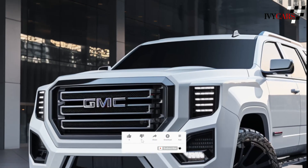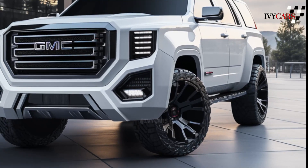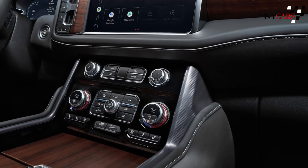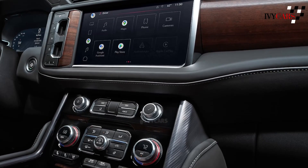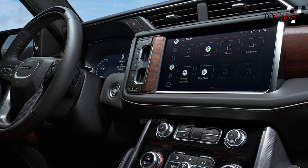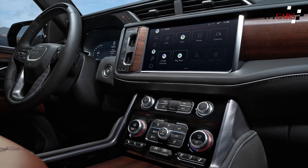Safety features on the 2025 GMC Yukon should stay the same as in 2024. The newest model has forward and rear parking sensors, an HD rearview camera, lane keeping assist, automatic high beams, and automatic emergency brakes. It also has a following distance indicator. With better trim levels, you can get blind spot monitoring, rear cross-traffic alert, and a safety alert vibrating seat, with other features getting stronger upgrades as the trim level goes up.